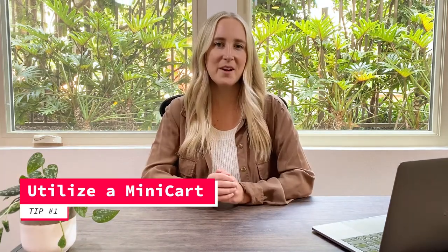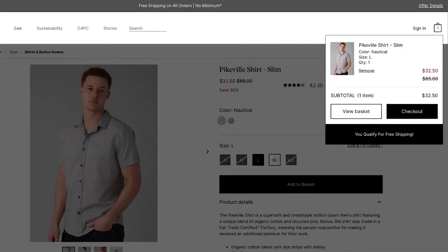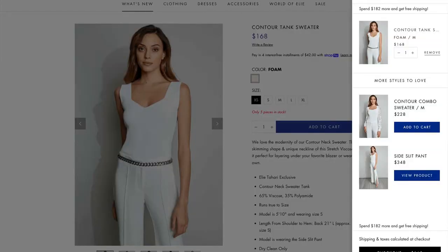For tip number one, utilize a mini cart. You want to make it easy for shoppers to add an item to their cart and still see the order summary without having to leave or refresh the page. Include the product description — like size and color — quantity, and edit and remove functions so they can make changes all within the mini cart. You can also add personalized product recommendations within the mini cart so shoppers can easily add relevant items without having to browse around your website.